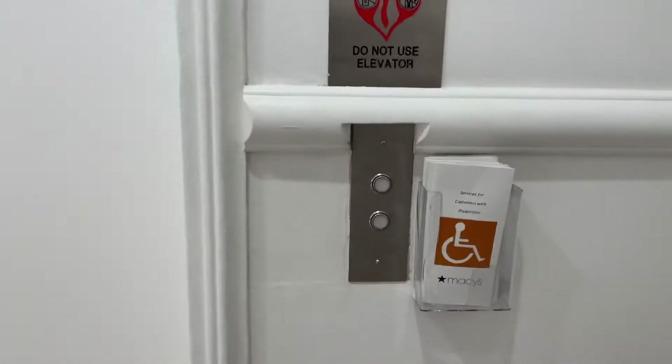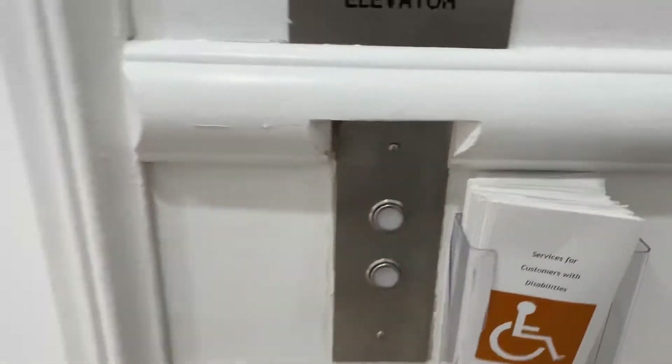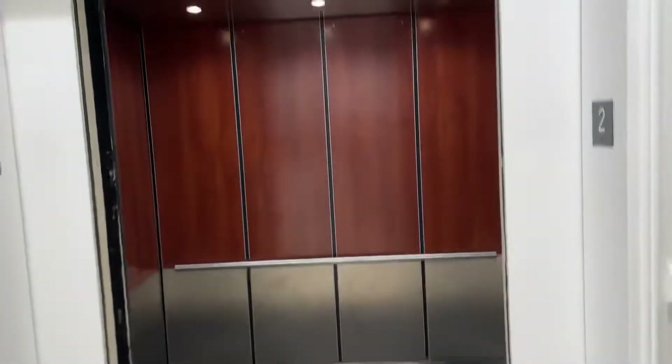It got modded again. This is the original Otis GAL here at Macy's at the Fashion Valley Mall. It got modded by Schindler.